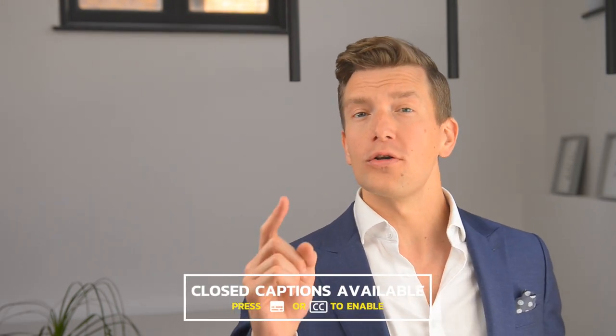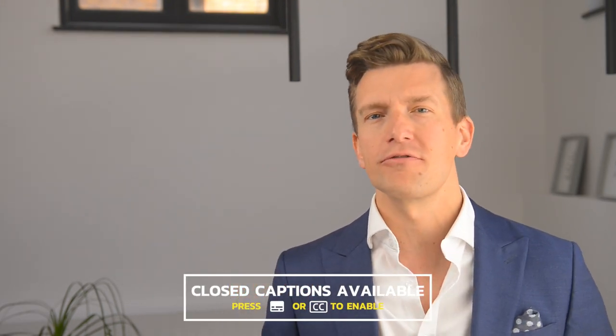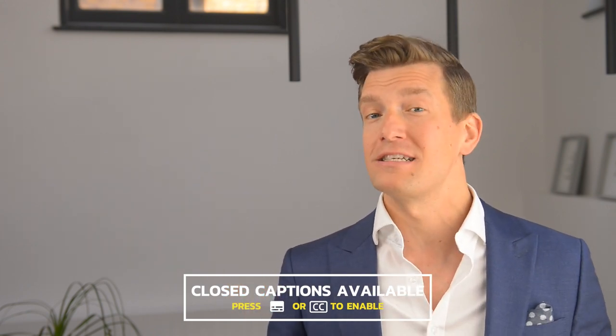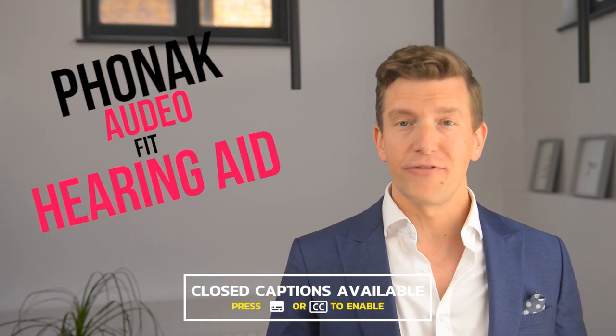Hey guys, it's Matthew here from Hearing Tracker, keeping you up to date with all new hearing aid technology. Today's quick video is part one of a three-part video series covering news which is hot off the press regarding Phonak's brand new releases, starting off today with the Phonak Audeo Fit.